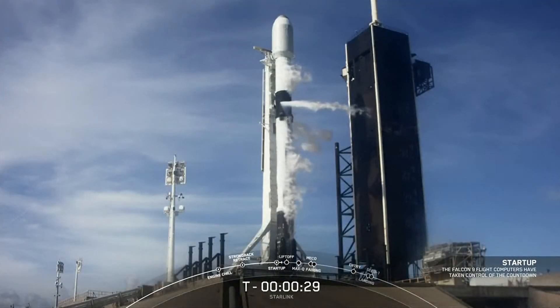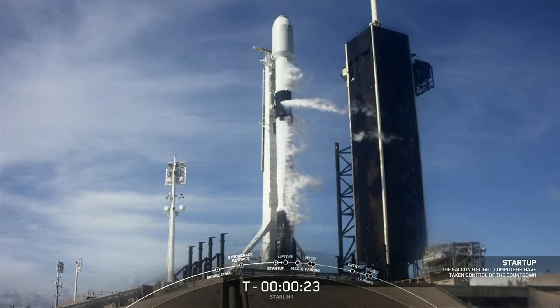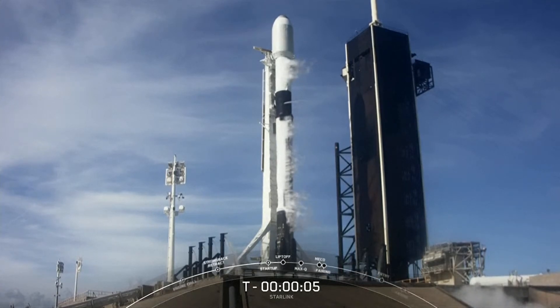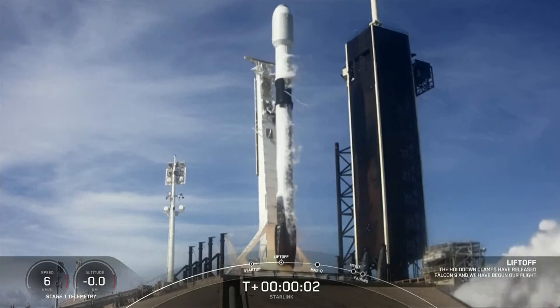Team eyes, 30 seconds. Team eyes, 15 seconds. 10, 9, 8, 7, 6, 5, 4, 3, 2, 1, 0. Ignition. And liftoff.